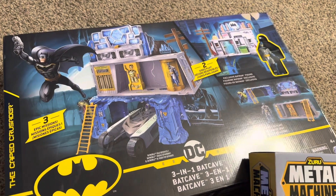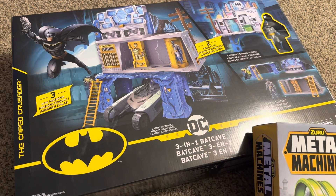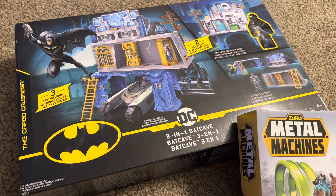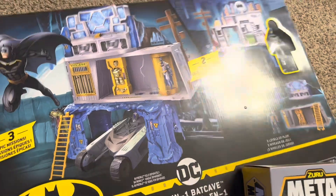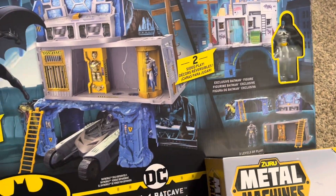We just got back from the store. We went shopping for our little nephew's birthday — we're going to be celebrating him tomorrow and going to Universal. We did get him this cool Batman set.